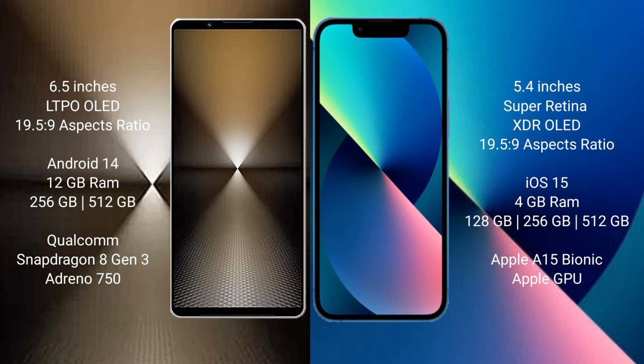The Sony Xperia 1 Mark 6 runs on the Android 14 operating system. The iPhone 13 Mini runs on the iOS 15 operating system. The Sony Xperia 1 Mark 6 comes with 12GB RAM and 512GB or 1TB internal storage.